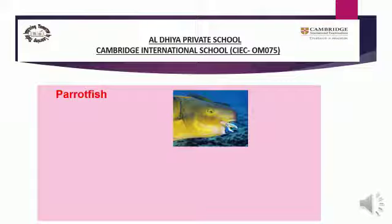Parrot fish need their tough teeth because they feed on the hard coral shells that make up the reef. Why are their teeth very tough? Because they have to eat those hard coral shells which make the coral reef. So they have to eat them, therefore their teeth are very hard.